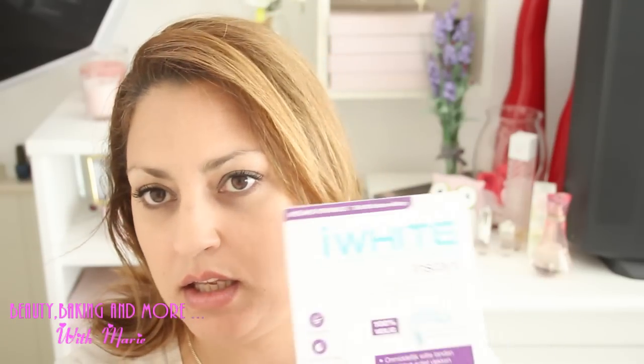Hi guys, today I wanted to test something that I bought — it's the iWhite Instant Teeth Whitening. I bought this online; I don't even remember exactly where. I'm always trying to find stuff to whiten my teeth because every time I put red lipstick it's like my teeth are just really yellow.